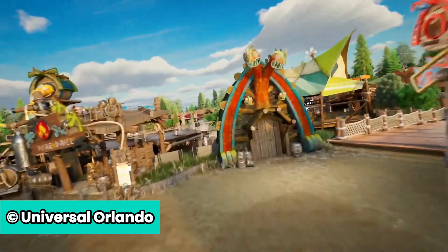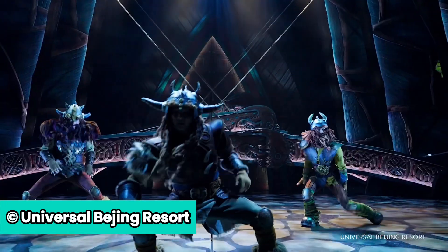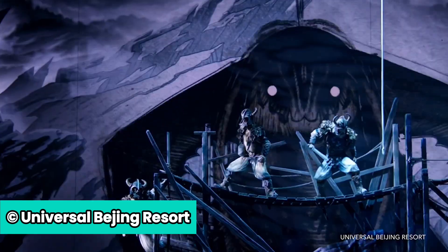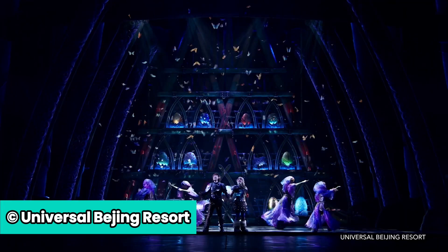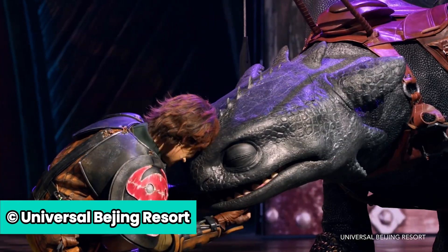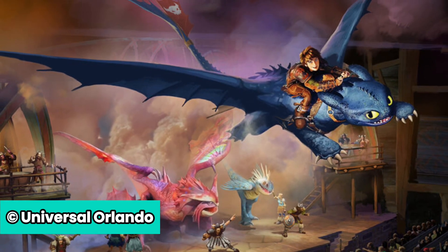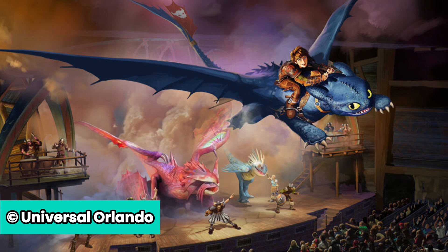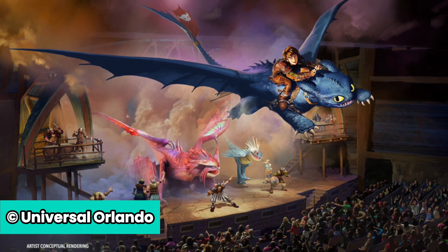With Isle of Berk, there's going to be a new show set to debut in Epic Universe called The Untrainable Dragon. When a new dragon shows up on the Isle of Berk, Vikings think they may have finally met their match. However, Hiccup and Toothless, with help from Gobber and Astrid, work together to solve the mystery of the untrainable dragon. Experience the wonder of dragons on stage and soaring overhead in this spectacular, music-filled, heartwarming live show. This show is inspired by a version at Universal Beijing Resort, though there will be some differences in Orlando's version, and it is sure to be a must-watch when the park opens.